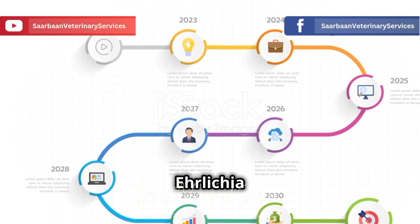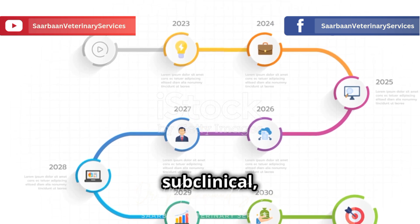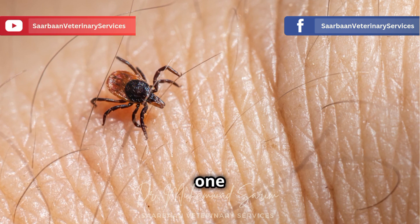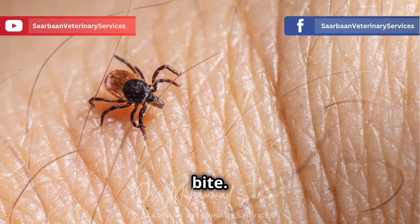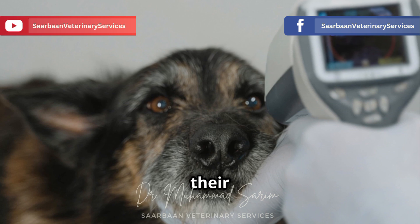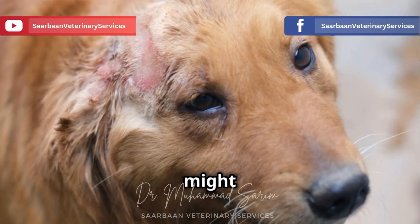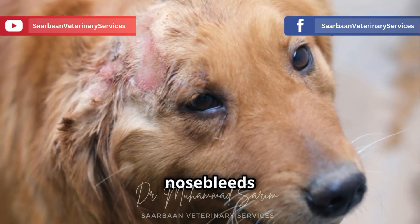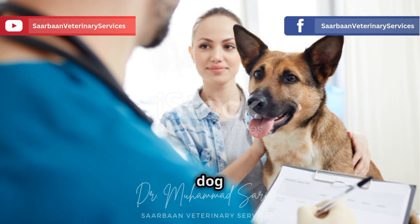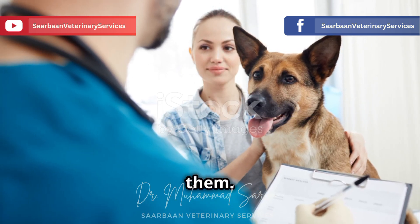There are three stages of Ehrlichia canis: acute, subclinical, and chronic. The acute stage usually pops up one to three weeks after the tick bite. You might notice your dog has a fever, seems more tired than usual, or their lymph nodes are swollen. They might also lose their appetite or develop nosebleeds or bruising. These symptoms can be vague and mimic other common dog ailments, so it's easy to miss them.